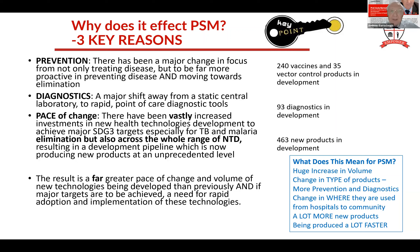Point three: the pace of change. We've got a huge number - 463 new products coming out the pipeline. We've had nothing for 40 years, and now we've got 463 new products arriving. Far greater pace of change, far greater volumes than we've seen in the past.